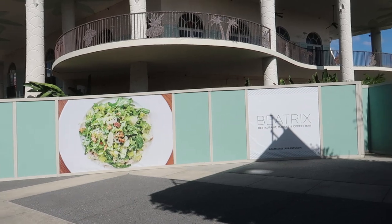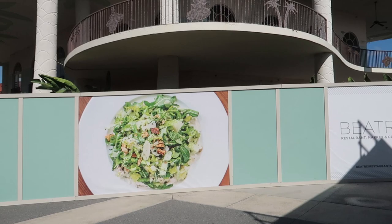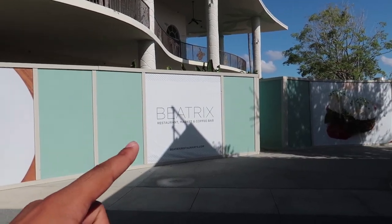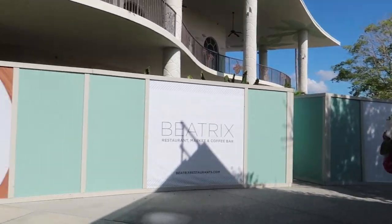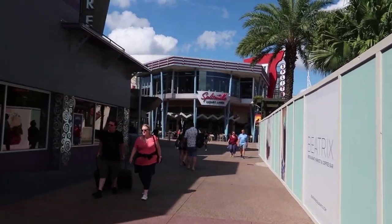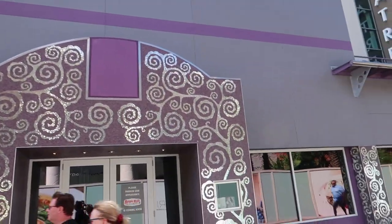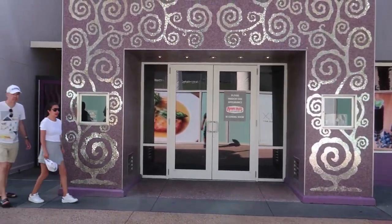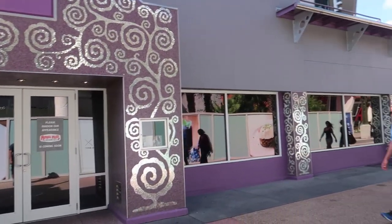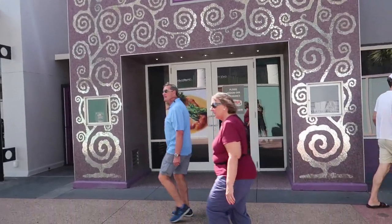Over here on the west side, Bongo's Cuban Cafe closed down last month, making way for a new restaurant called Beatrix — they just put up all of these construction walls. Just as I speculated, Ample Hills Creamery is coming to Disney Springs right here where the Something Silver store was. This is where you'll be able to get all your ice cream treats once it opens, and you may recognize that name because it's a very popular place at the Boardwalk.